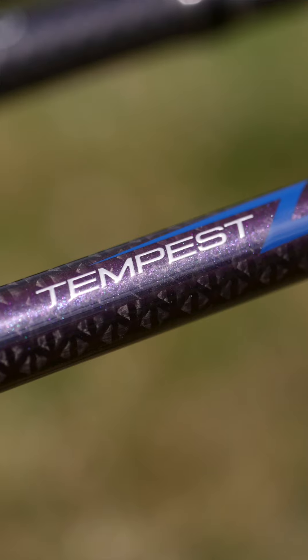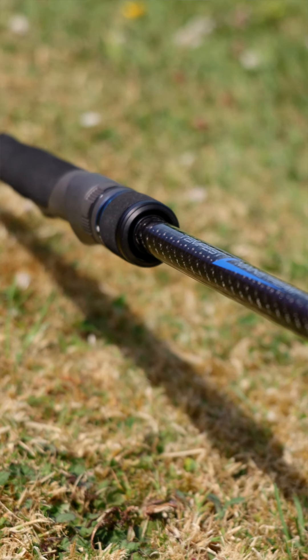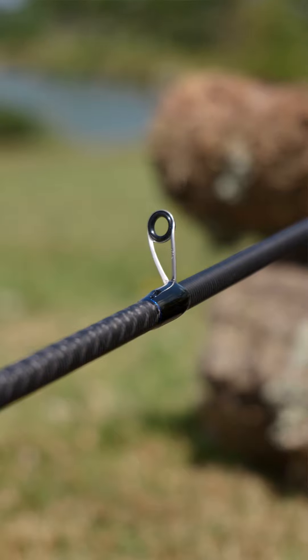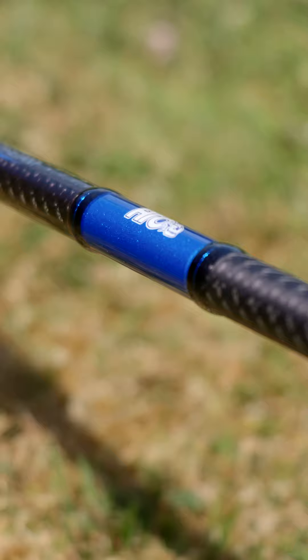Next up is HTO and their Tempest line — strong, light, and accurate lure rods with very crisp recovery. We carry a 9 foot 3, 7 to 35 gram, an all-round bass rod for lighter hard lures, and a 9 foot 6, 10 to 42 gram, a distance casting machine well suited to rougher conditions and bigger fish.